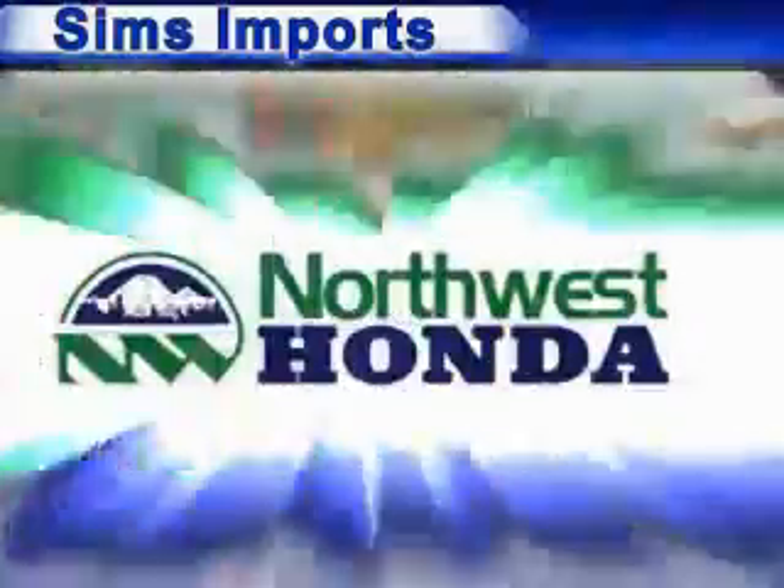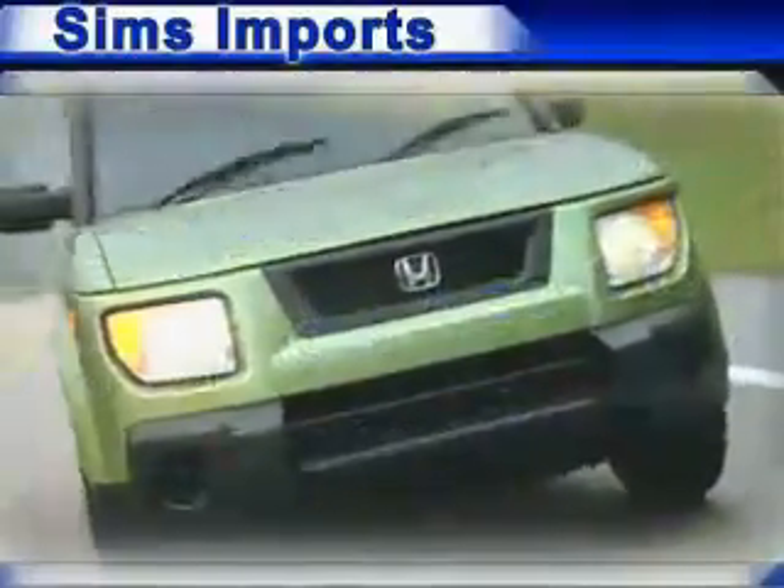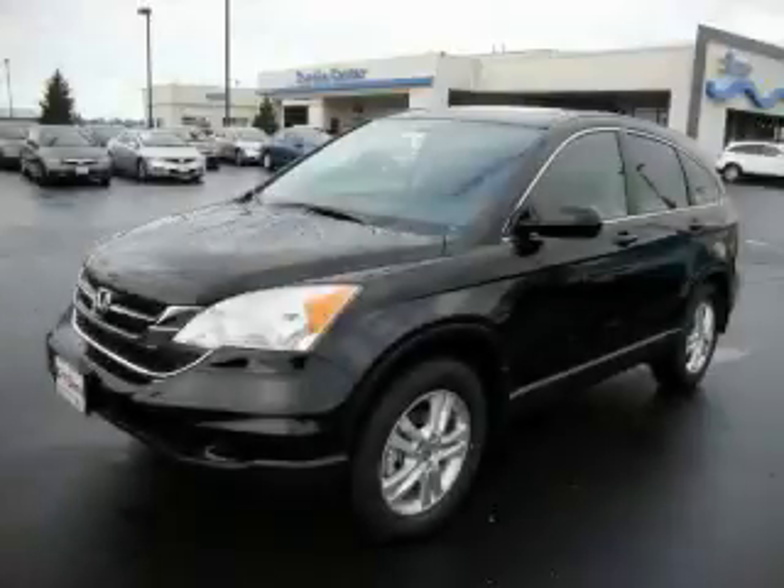Welcome to Sims Imports, home of Sims and Northwest Honda, the premier family of Honda dealers in the Northwest. This is a brand new 2010 Honda CR-V — safety, space and comfort.